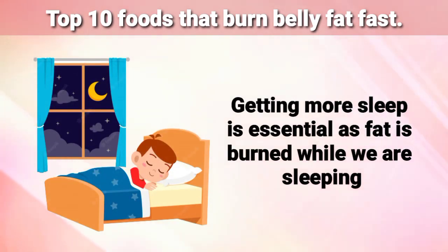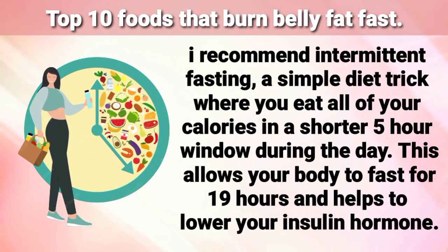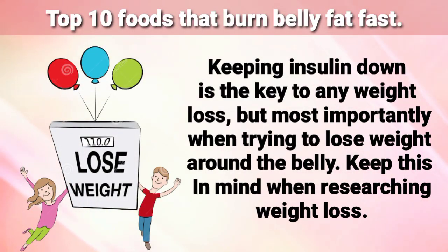Getting more sleep is essential as fat is burnt while you are sleeping. I recommend intermittent fasting — a simple diet trick where you eat all of your calories in a shorter 5-hour window during the day. This allows your body to fast for 19 hours and helps to lower your insulin hormone. Keeping insulin down is the key to any weight loss, but most importantly when trying to lose weight around the belly. Keep this in mind when researching weight loss.